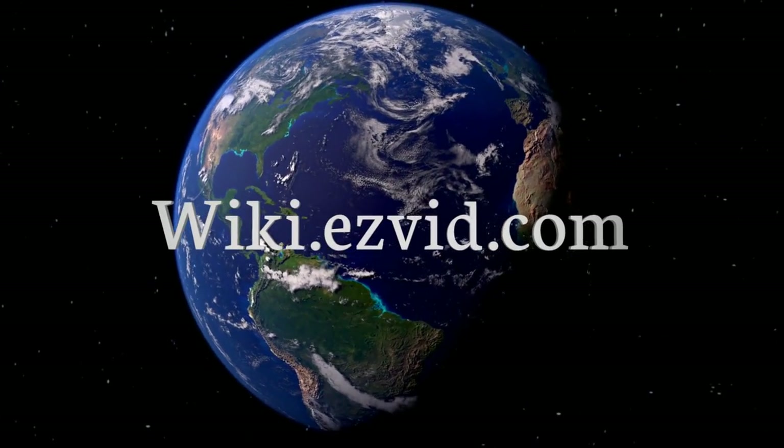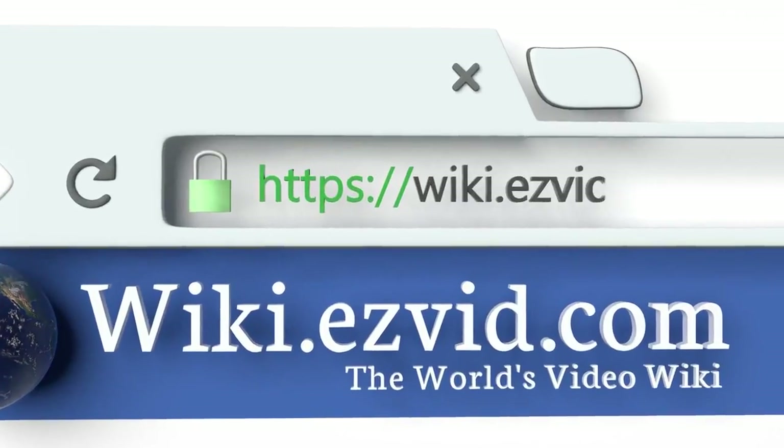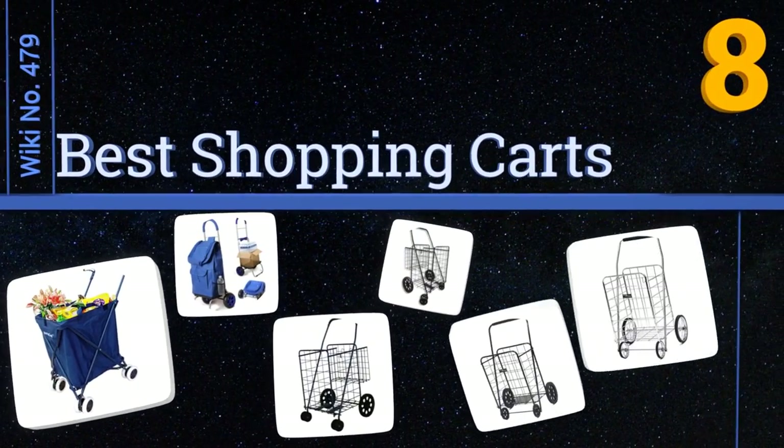EasyVid presents the 8 best shopping carts. Let's get started with the list.